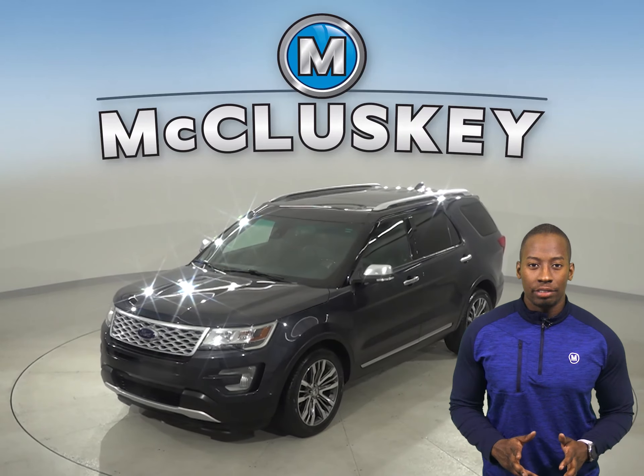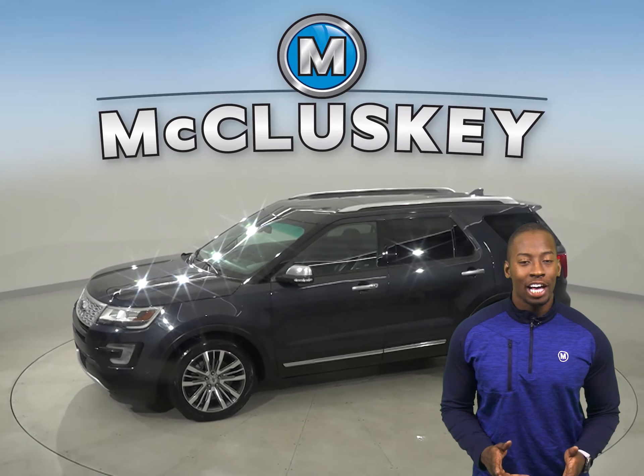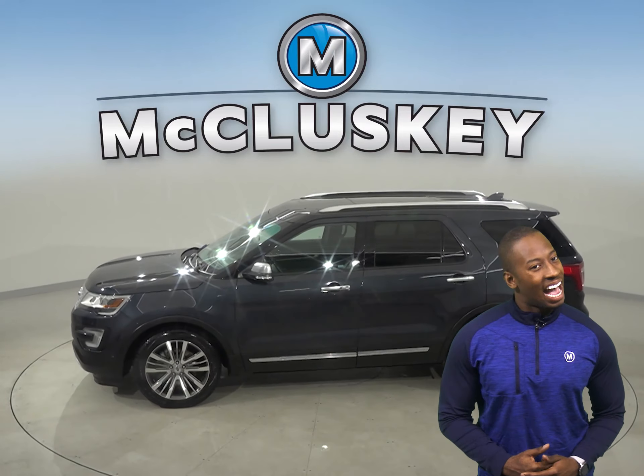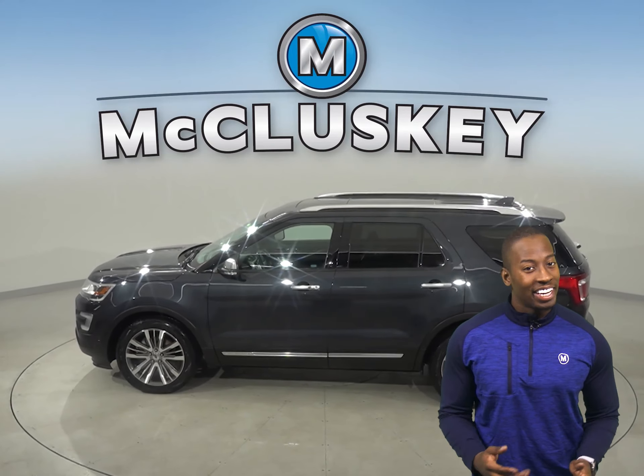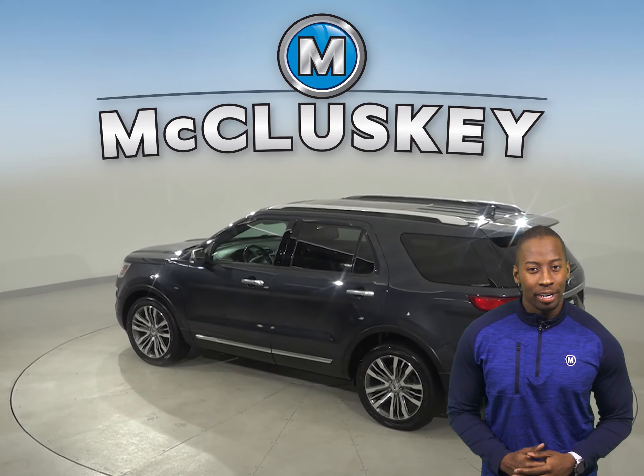This 2017 Ford Explorer Platinum has all the bells and whistles to be the perfect everyday SUV for your everyday needs. There are 48,000 miles on the odometer.